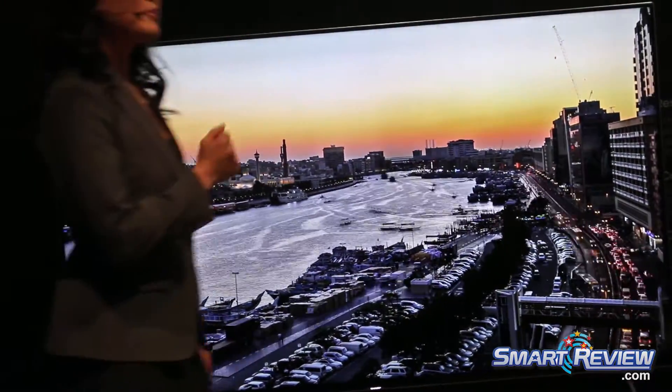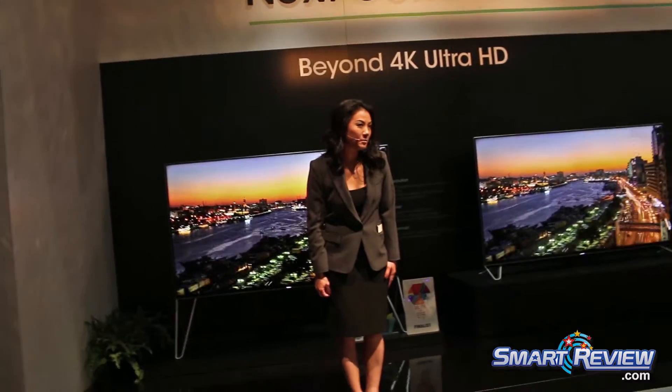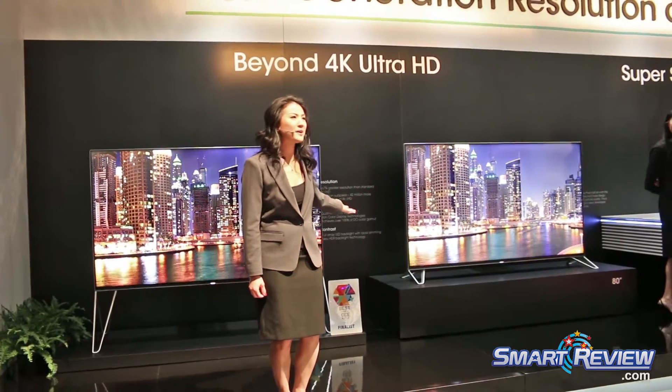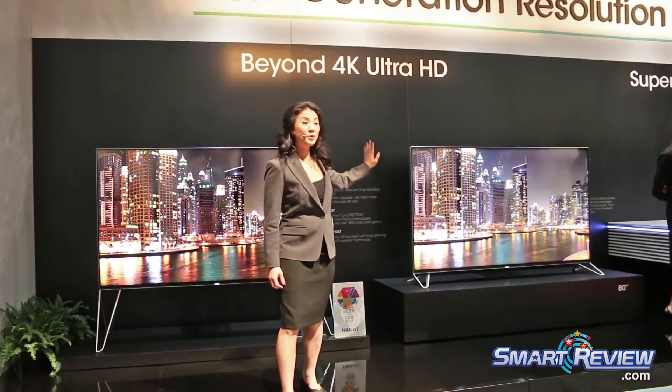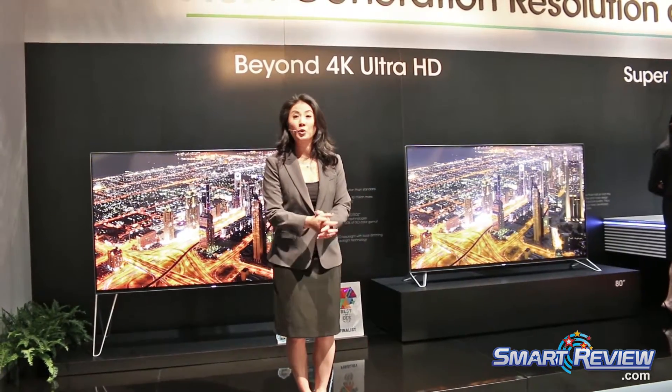As you guys can see, Beyond 4K is beyond prepared. You can buy this TV this year — 2015 — and only from Sharp.